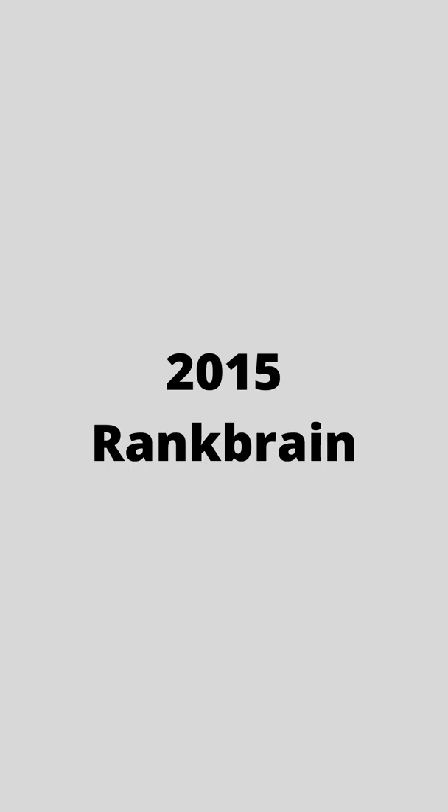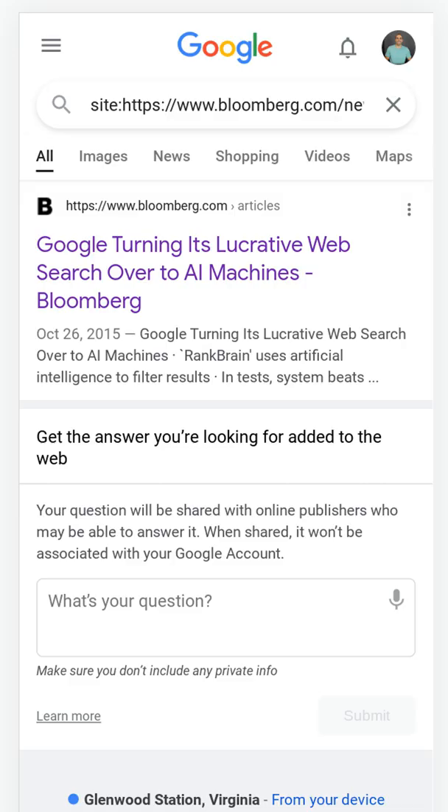Also in 2015, there was RankBrain. RankBrain was an evolution of Hummingbird where Google tried to understand the intent of what someone was searching for on Google.